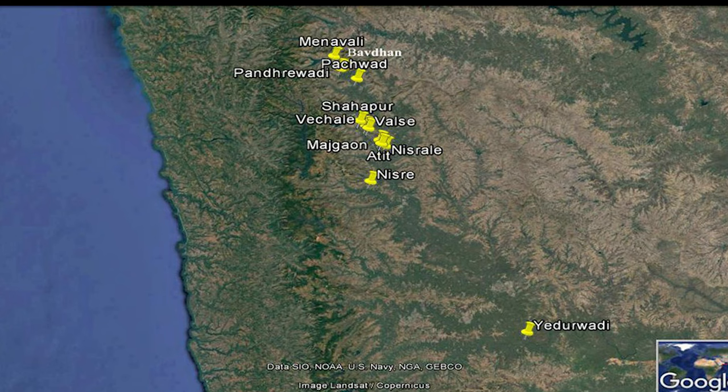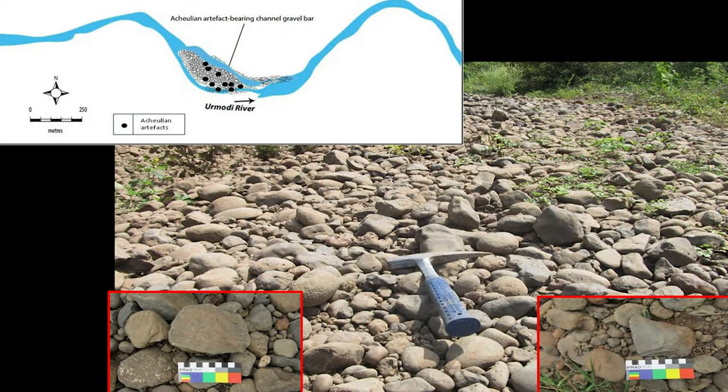In this photo, you can see one context — that is channel gravel, coarse channel gravel. It was earlier suggested that these channel gravels are particularly young, that is of Late Pleistocene age, about 1 lakh years old. But with the discovery of Acheulean artifacts from this gravel, we can now say this gravel is a mixture of older Middle or Early Pleistocene gravel combined with this Late Pleistocene gravel.